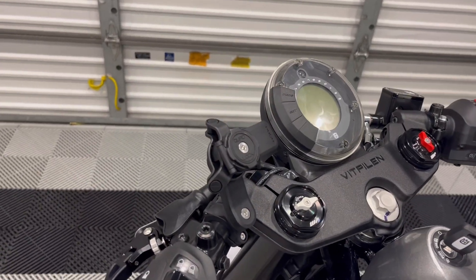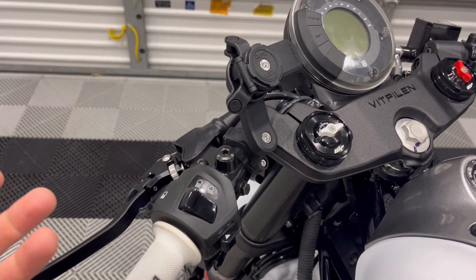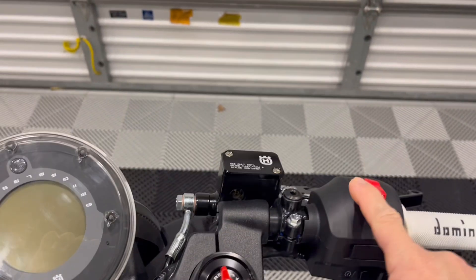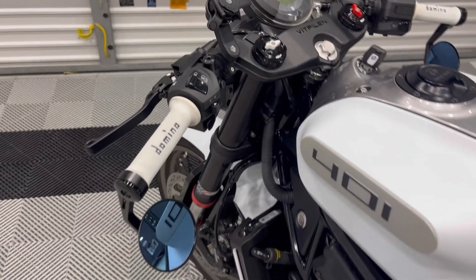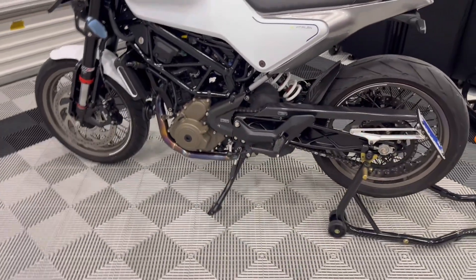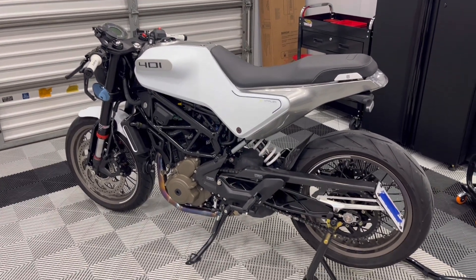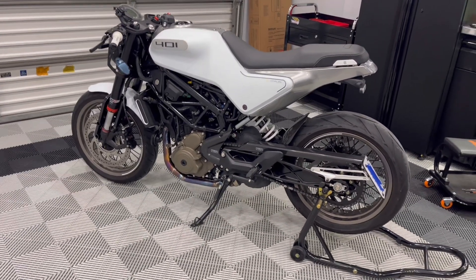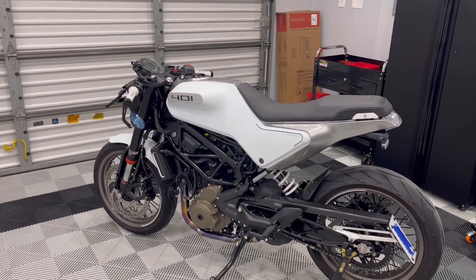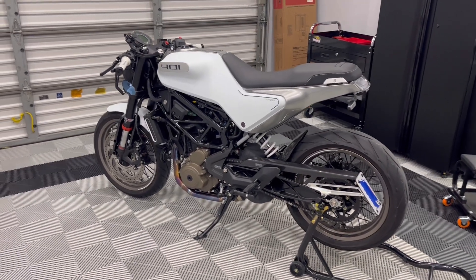You also get some nice creature comforts — your controls are all illuminated, so at nighttime all these controls are lit up, which is a super nice feature. These bikes are also pretty powerful for the displacement and for their category. They make a lot of torque down low, they're pretty snappy, and they're also really light. The general consensus is these bikes are around 330 pounds or so.